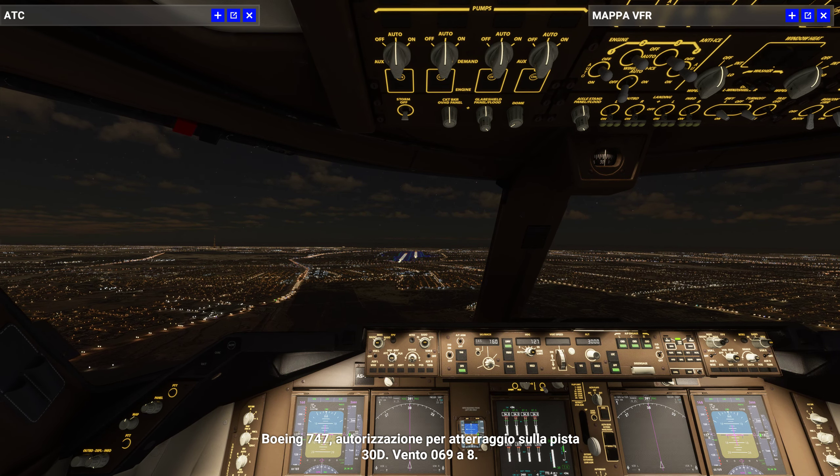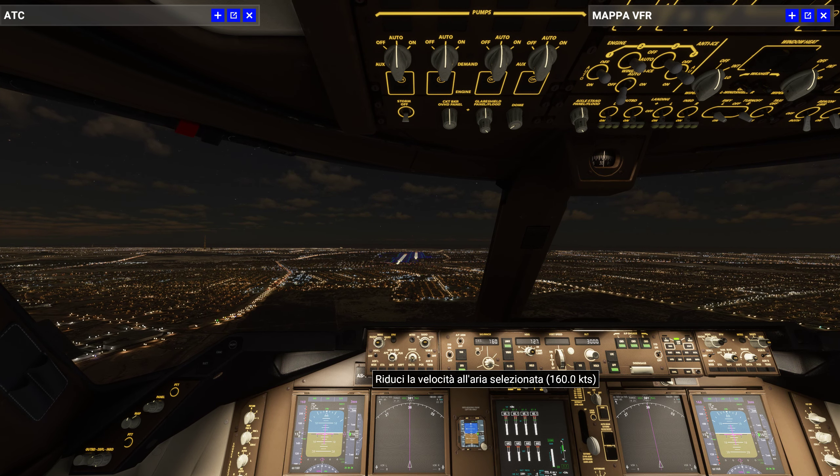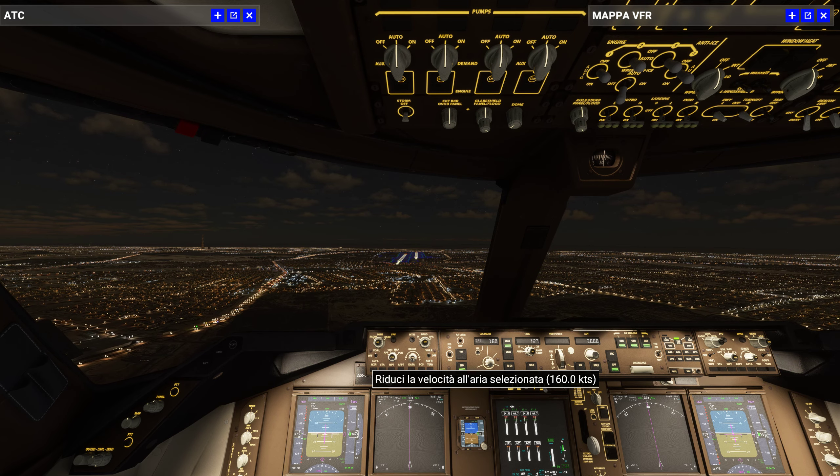Boeing 747, cleared to land runway 30R, wind 060 at 8, cleared to land runway 30R, Boeing 747.